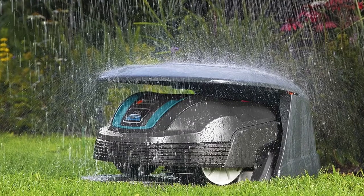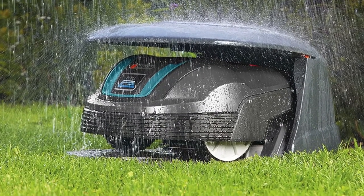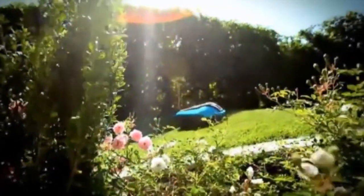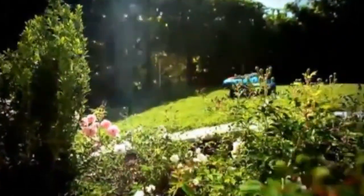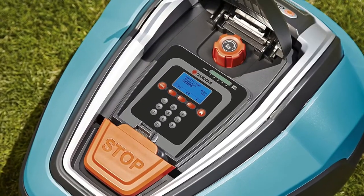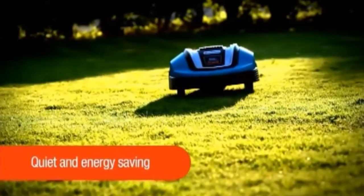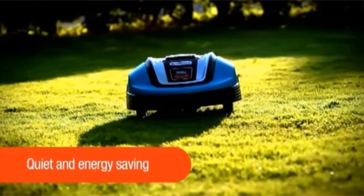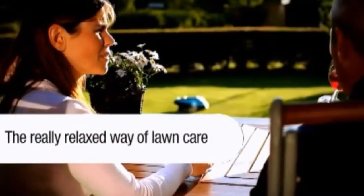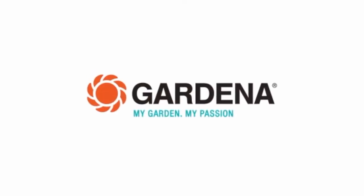This robotic mower is significantly quieter than conventional electric, battery-operated, or petrol-driven lawnmowers and has low energy consumption. The R80 Lie mows the lawn on its own while you enjoy your leisure time. Thanks to its free and natural movement, it mows a lawn area up to a maximum of 800 square meters (8,611 square feet) effectively and reliably. The robotic mower recharges itself at the charging station, and its razor-sharp blades leave grass clippings on the lawn as a natural fertilizer.